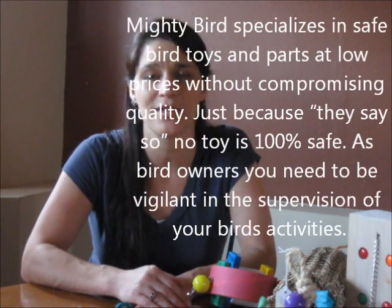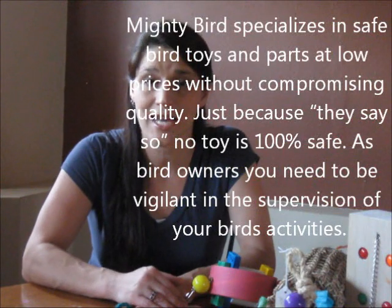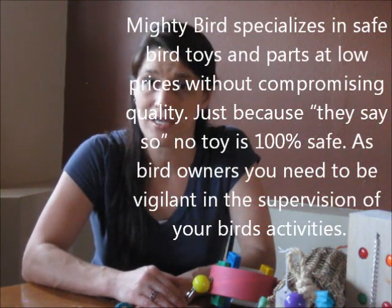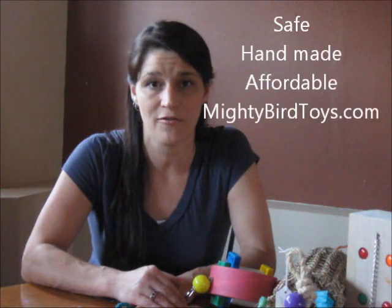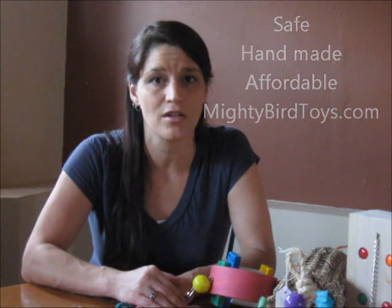I have an African Gray Parrot as well as a Citron Crested Cockatoo, and I have found that bird toys tend to be very, very expensive, and my birds make very quick work of them. It's also difficult to find toys that are 100% bird safe without toxic paints and materials used. So I was very excited to review these toys because they are bird safe, very affordable, very durable, and they're all handmade.